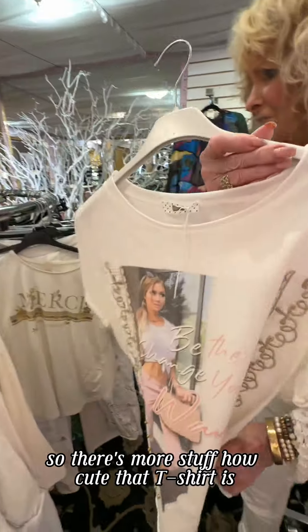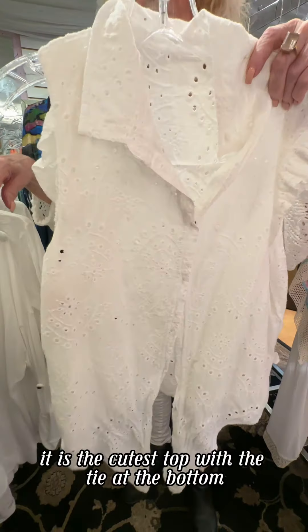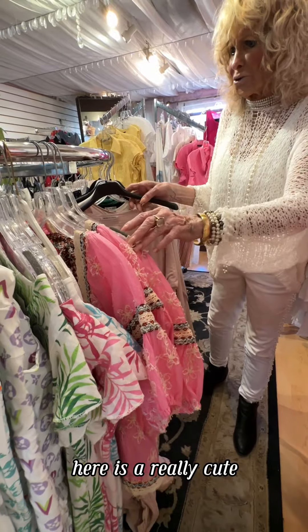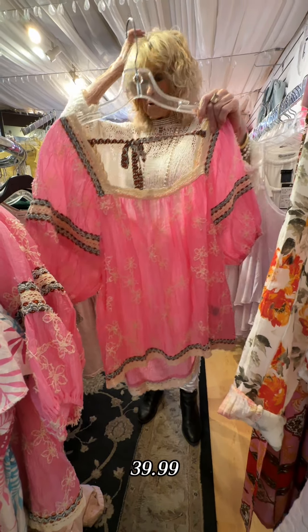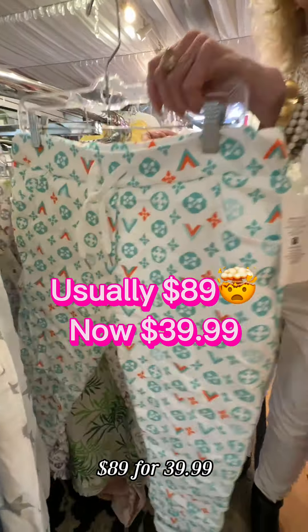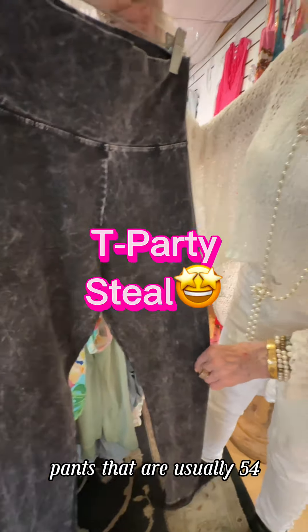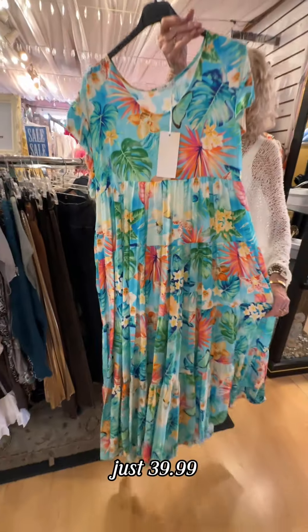Look how cute that t-shirt is! And look at this — what a great top for the hot weather. It is the cutest top with a tie at the bottom. Here is a really cute pink shirt, $39.99. A couple of pants that are usually $89 for $39.99. These pants that are usually $54, just $39.99. And one more long dress, just $39.99.